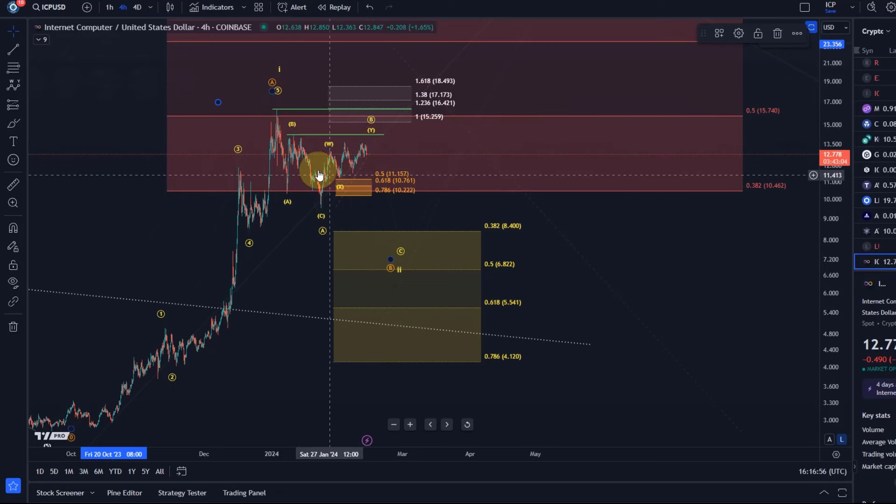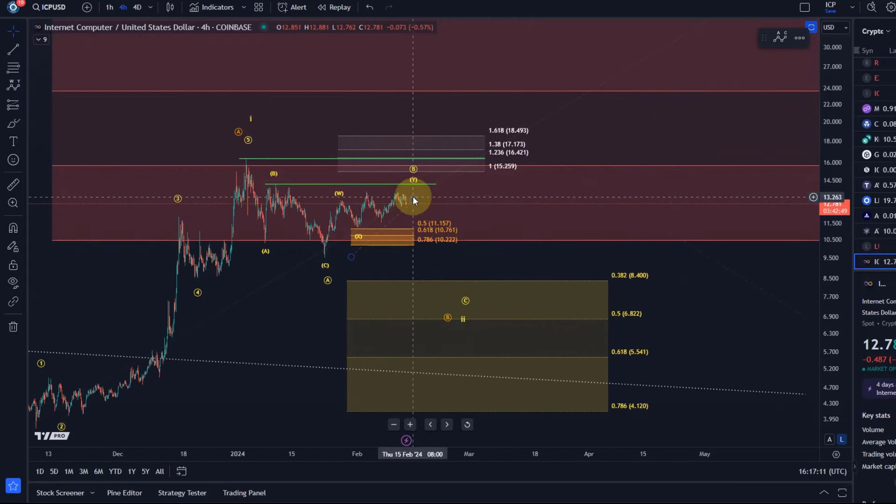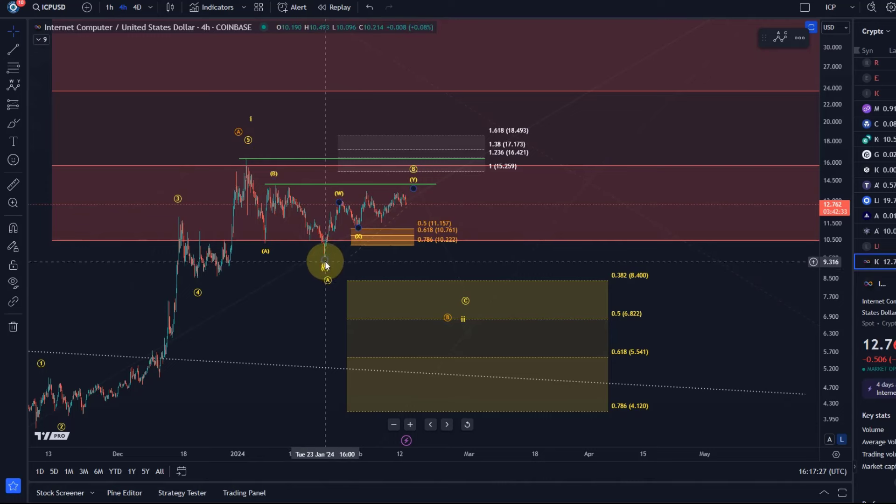A couple of weeks ago I shared a support zone against which we could still focus on higher prices in the short term, but it is within the context of what I believe looks and counts best as a B wave. We had some kind of a top in place, and the pullback for what would be a wave 2 or a B wave was quite shallow, so I'm actually watching for potentially a more extended correction at the moment.